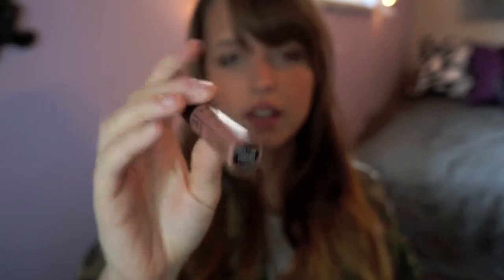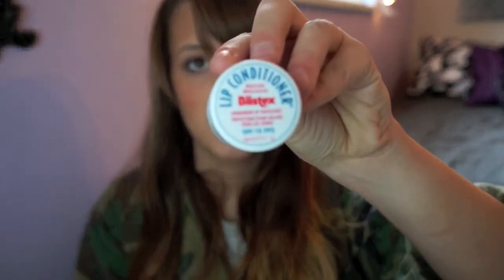The NYX Soft Matte Lip Cream in London is one of the more popular colors. It's a bit too brown for me right now when I'm pale, but it is a really nice color. I have two chapsticks — my all-time favorite is the Blistex Lip Conditioner, the blue one. It does kind of sting your lips a little bit but it's really good. I also have a regular original Chapstick. And I have a Body Shop body butter that I use as my hand cream — the coconut scent is my favorite, along with the Satsuma range.